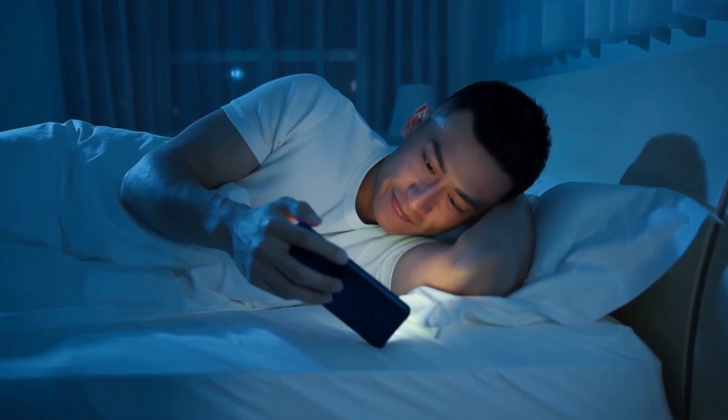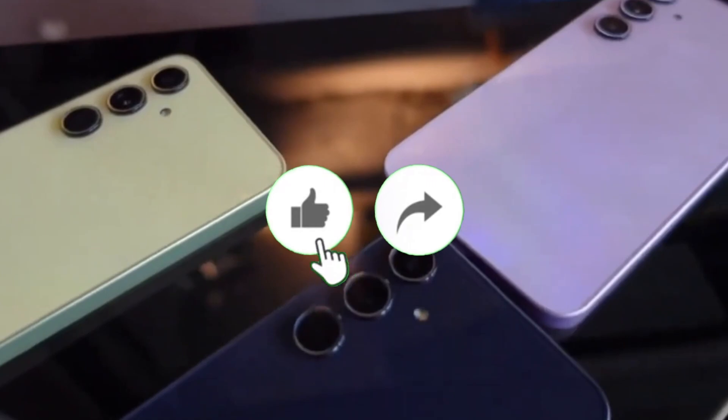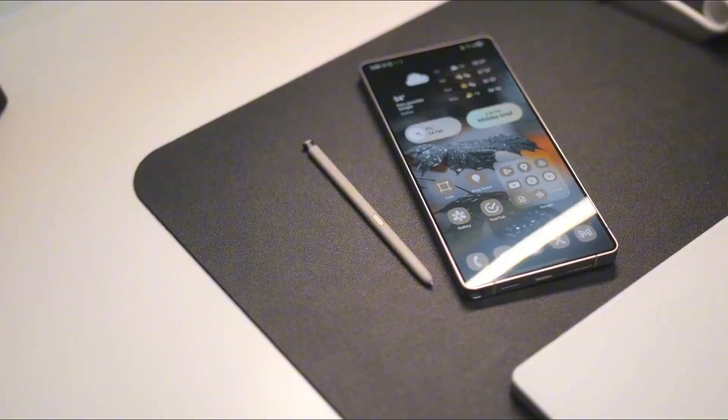You're not going to want to miss this. Welcome back, viewers. Sam here. If you're into tech like I am, smash that like button, hit subscribe, and turn on notifications so you don't miss the juicy updates coming your way. Okay, let's get into it.